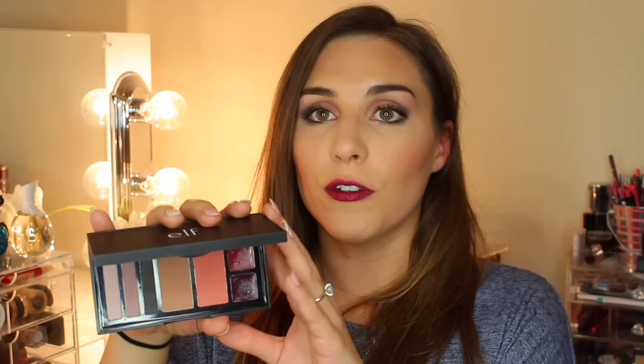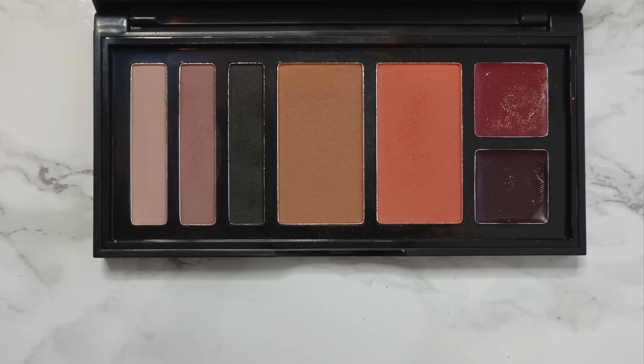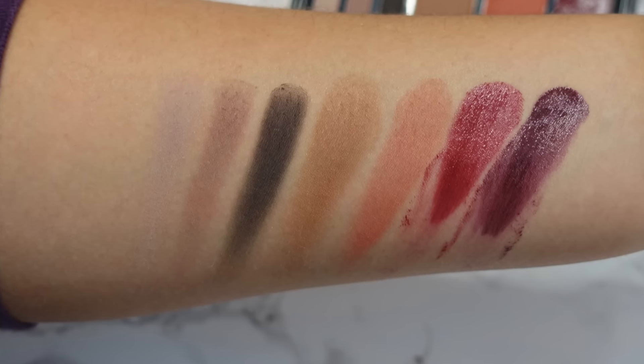On to the makeup — first up is a full face palette. The last time I remember buying a full face set from e.l.f. was one of the old ones where the eyeshadows folded out and it was its own makeup compact — let me know if you remember those in the comments. So I was really interested to see how this one would perform. This is the Smoky Matte All Over Face Palette — I'll put the full name down below. Inside you get three eyeshadow shades.